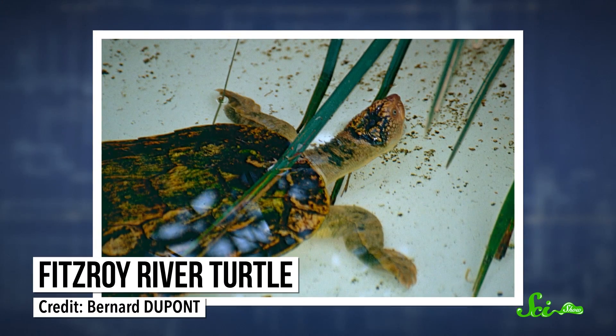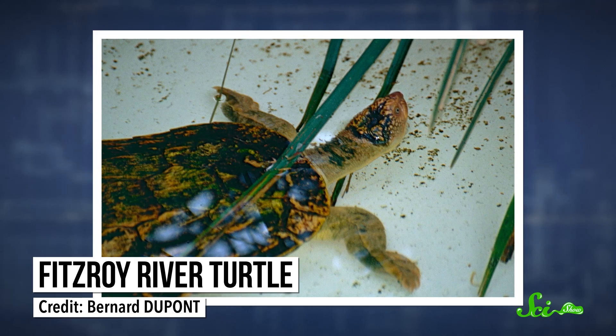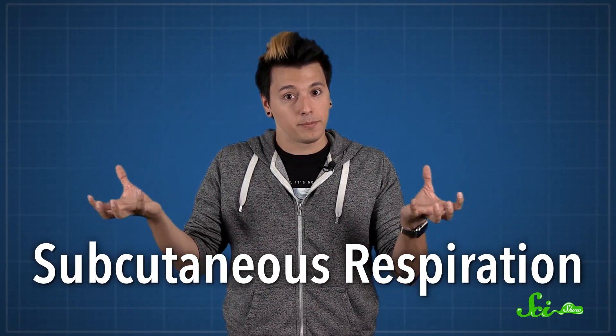Take Australia's Fitzroy River Turtle, for example. It has a normal pair of lungs, but happens to like hanging out at the bottom of rivers and streams, which makes using those lungs kind of difficult. Some other animals, like frogs, solve this problem using subcutaneous respiration, where they use their skin to get oxygen from the surrounding water. But turtle skin is all scaly or covered by a shell, so they can't use it to breathe.